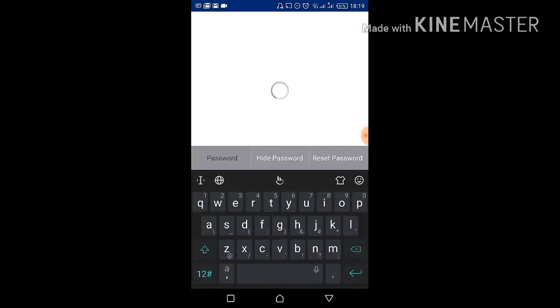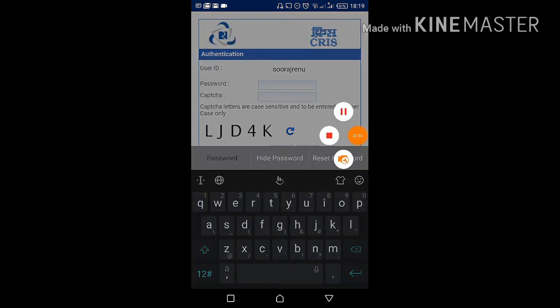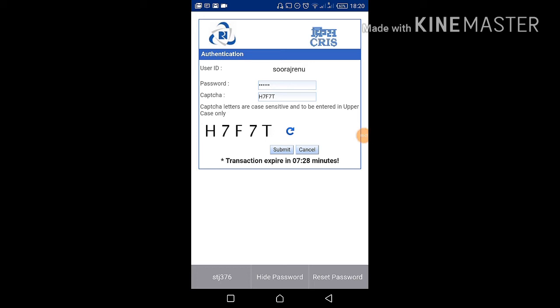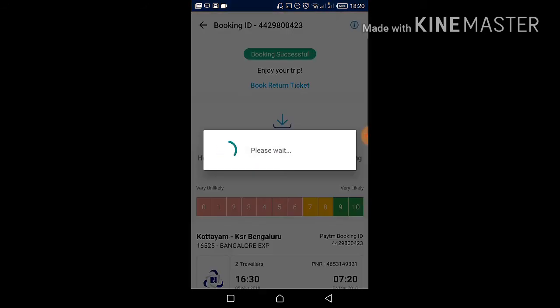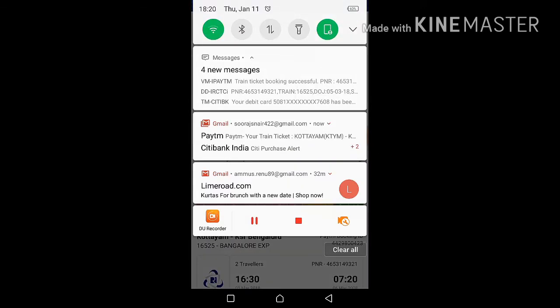Now you need to provide your IRCTC details — enter your password and captcha. Click Submit. It's processing... Booking successful! The confirmation message for your booking will arrive. Enjoy your trip!